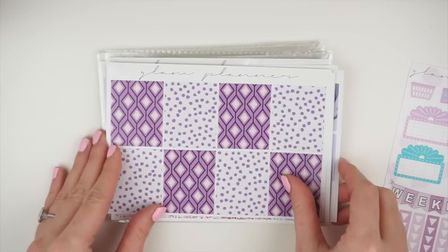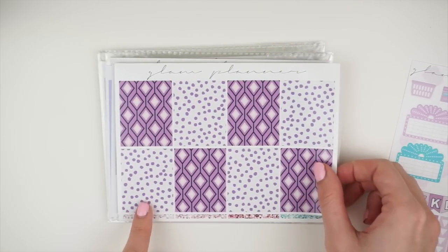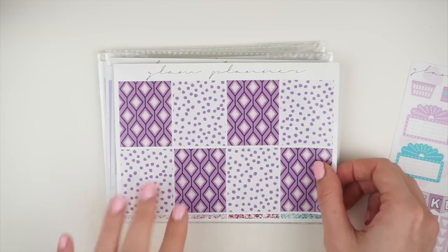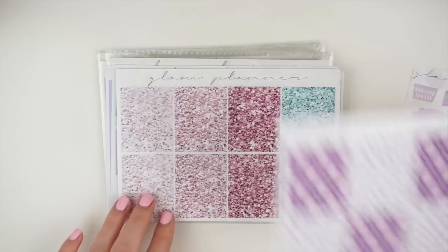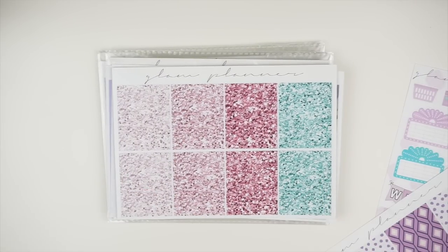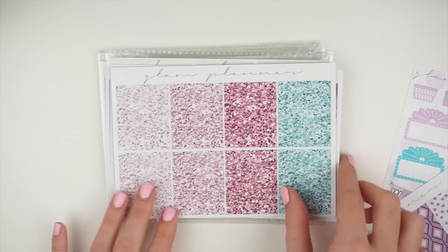We have full box option one, which is just pretty geometrics. I had the same one offered in green for March and it was very popular — you guys really liked it — so I brought back the same patterns in purple for April. This is the second full box option: the glitters. I had glitters available in November and December for the monthly colors and you guys really loved them. I think for April the glitter is just really pretty and works well with a lot of different themes within this color scheme.